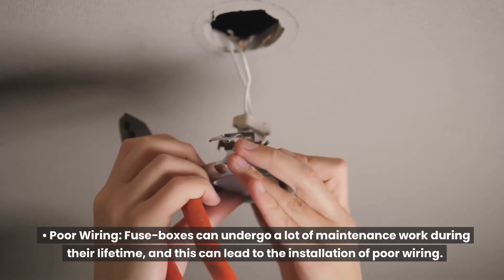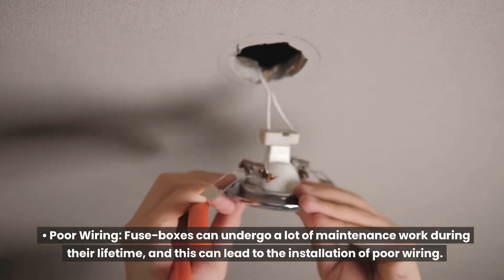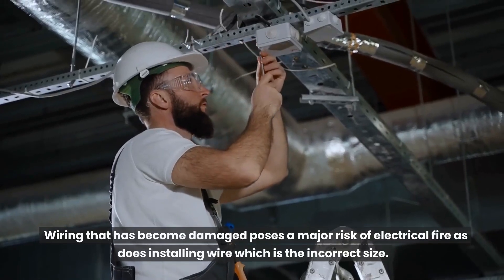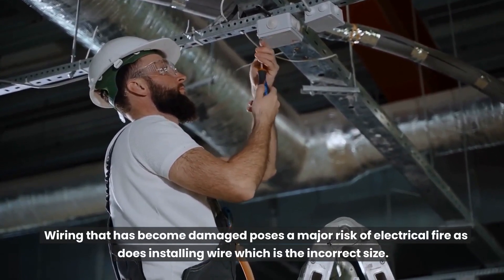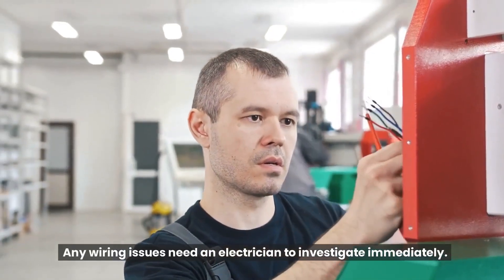Poor wiring. Fuse boxes can undergo a lot of maintenance work during their lifetime, and this can lead to the installation of poor wiring. Wiring that has become damaged poses a major risk of electrical fire, as does installing wire which is the incorrect size. Any wiring issues need an electrician to investigate immediately.